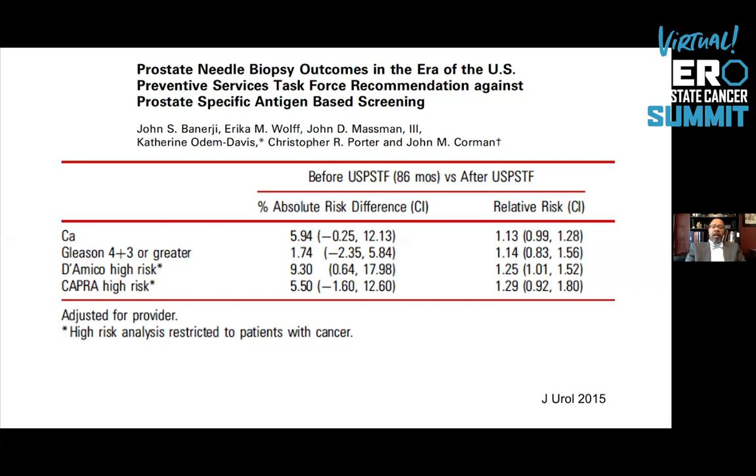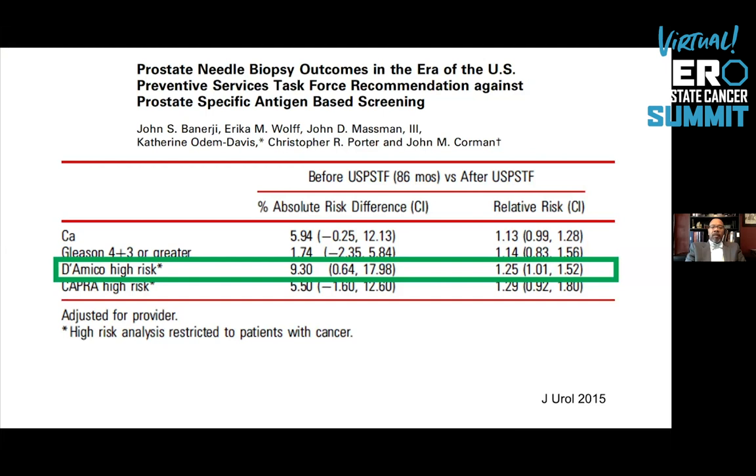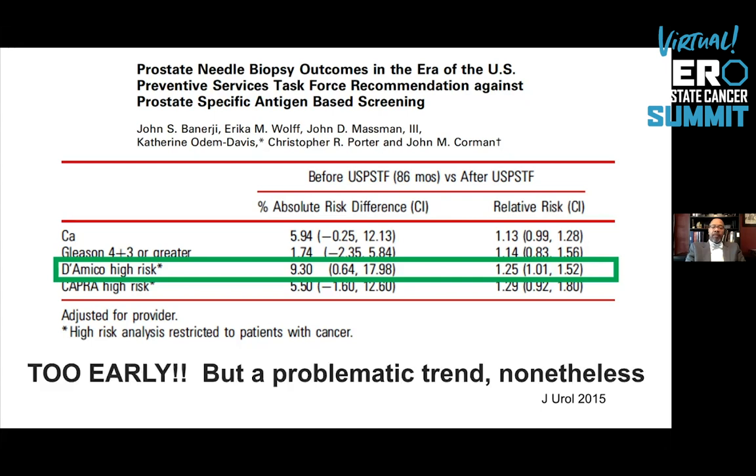The risk of high-risk disease has actually gone up over that time. In a paper from Dr. Banerjee, D'Amico high-risk cancer showed a relative risk increase of 25% for diagnosing high-risk cancer. These men are at high risk not only of cancer recurrence if treated, but at risk of death if there's progression. This is from 2015 data, but it does show a problematic trend.